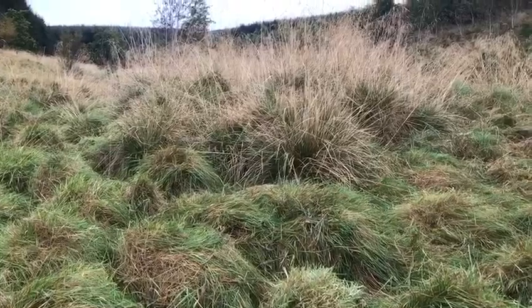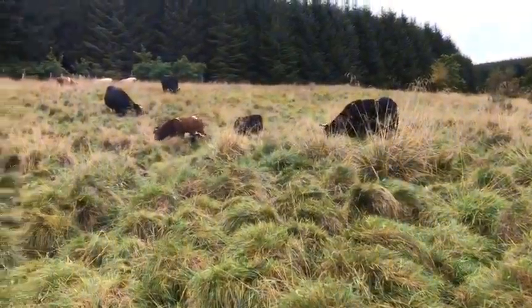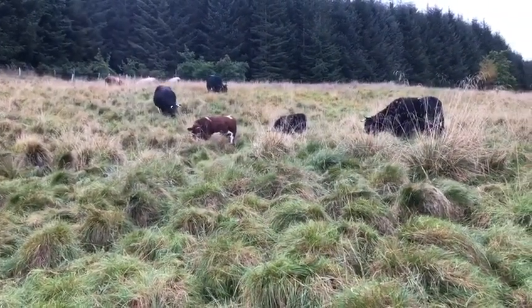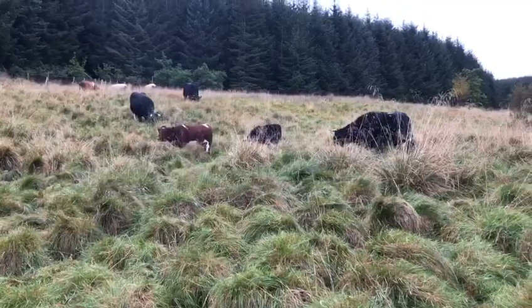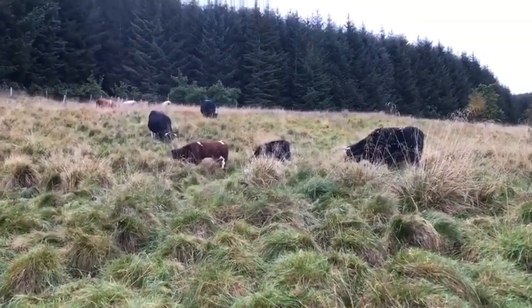We don't want the entire hillside to look like that, so by grazing the cattle they disturb some of that growth and they help to create niches that other plants can come into, to build the diversity of the plant species that we find here.